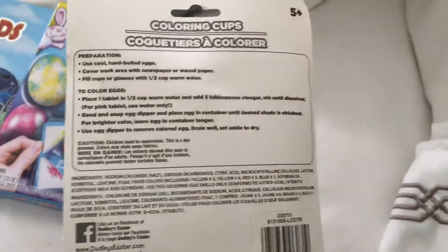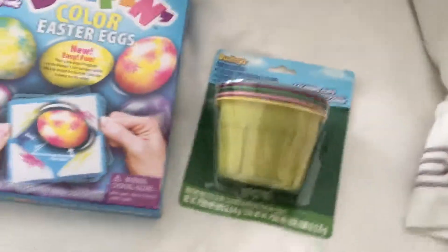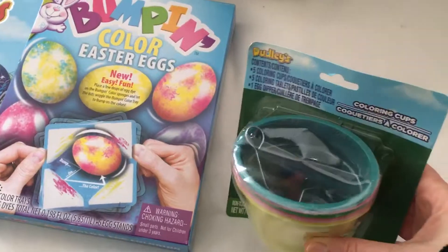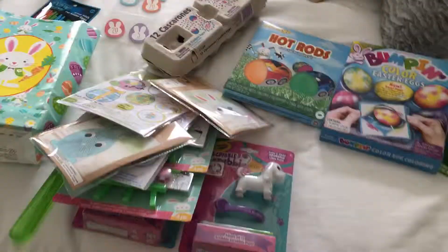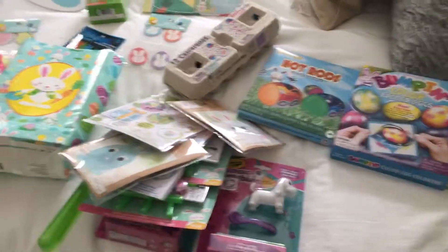I just got these at the dollar store for a dollar — just the coloring cups. They're not as strong as the ones you can get at Meijer's and Kroger's, but I don't know why I buy this one anyway. Okay, well thanks for watching guys and I hope you get some ideas — bye for now!